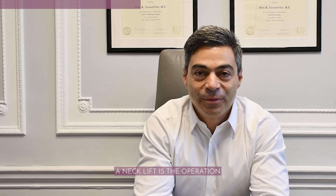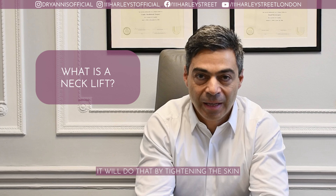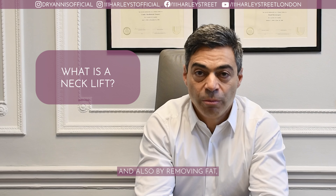A neck lift is the operation that helps reverse the aging signs of the neck. It will do that by tightening the skin of the neck, by tightening the muscles of the neck if that's necessary, and also by removing fat if that's part of the problem.